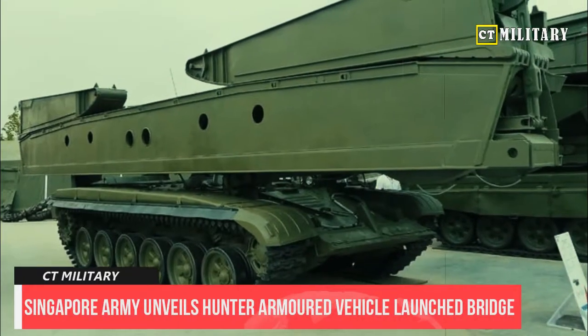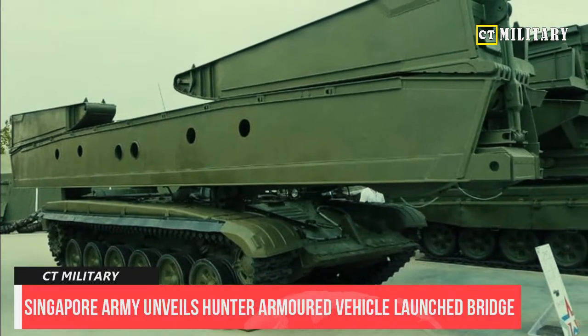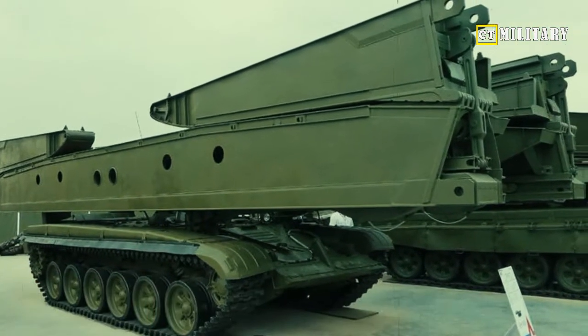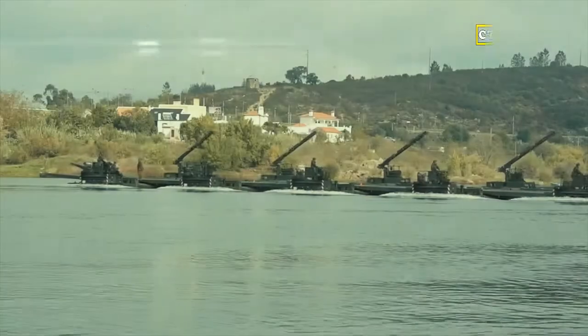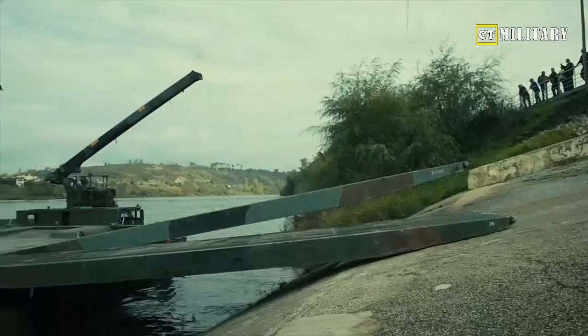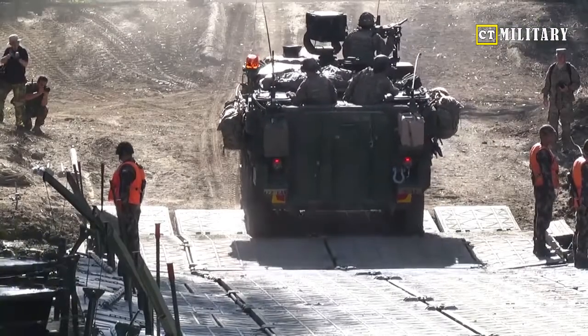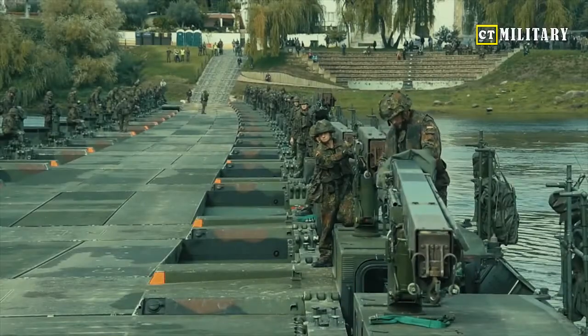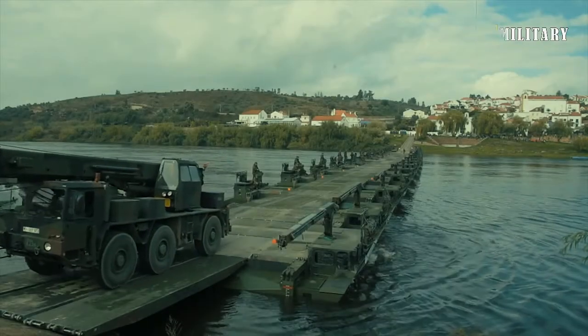Specifications of the HTA-VLB have not been disclosed, although it is known that the baseline Hunter Armored Fighting Vehicle measures 6.9 meters long and 3.4 meters wide, and has a combat weight of approximately 29 tons. Like the AFV variant, the HTA-VLB is equipped with an all-round camera suite that provides high levels of situational awareness and enables the crew to fully maneuver and operate its bridging system under armor protection, thereby enhancing their survivability.